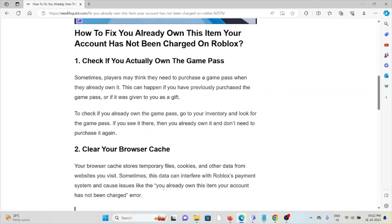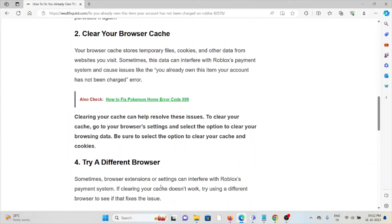The second method is to clear the browser cache. Your browser stores temporary files, cookies, and other data from websites you visit. Sometimes this data can interfere with the Roblox payment system and cause issues like the 'you already own this item' error. Clearing the cache can help resolve these issues. To do so, go to your browser settings and select the option to clear your browsing data, including cache and cookies.